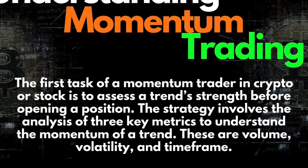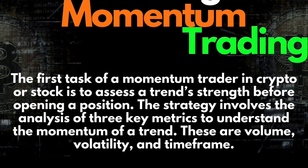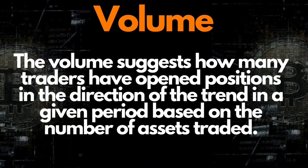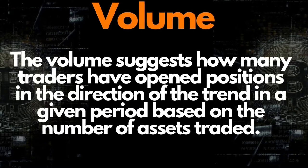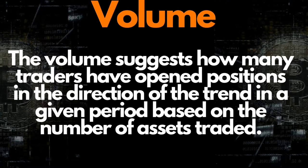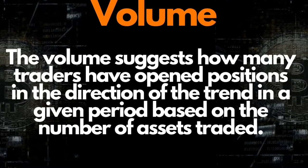These three metrics are volume, volatility, and time frame. Volume suggests how many traders have opened positions in the direction of the trend in a given period, based on the number of assets traded. However, sometimes trading volume can be manipulated by whales — financially capable traders who can buy or sell large amounts of an asset.